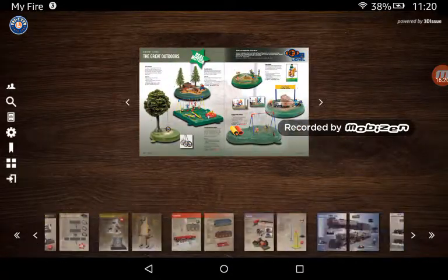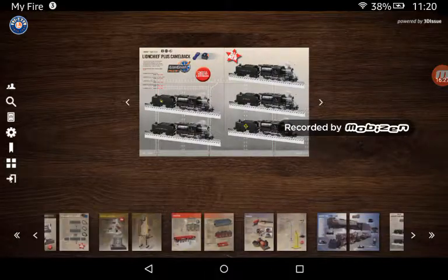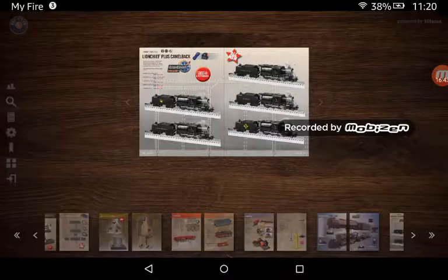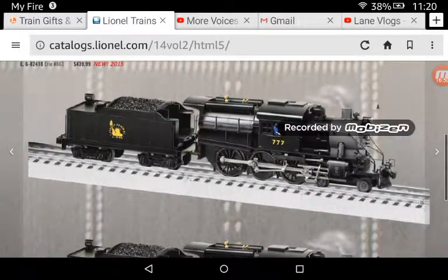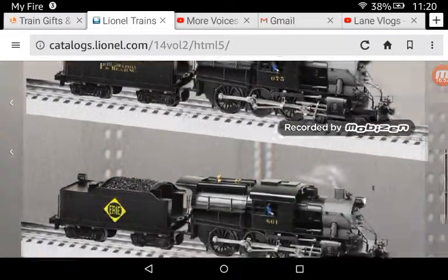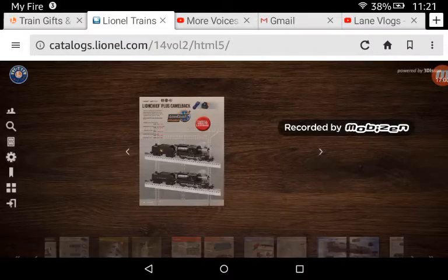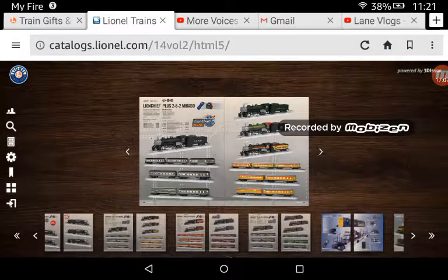This is just accessories, so I'm going to skip to the next engines. These are the new LionChief ones — these are the Camelbacks. I'd probably get either the Central of Jersey or the Erie.